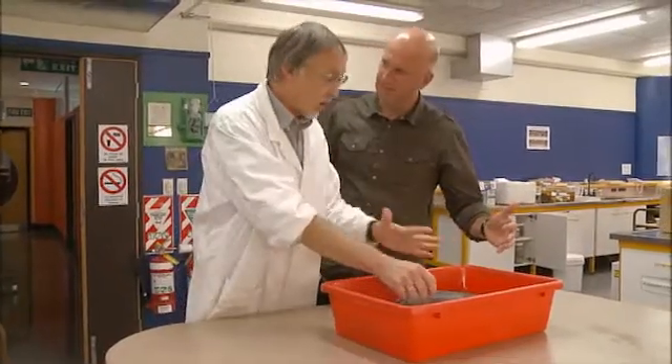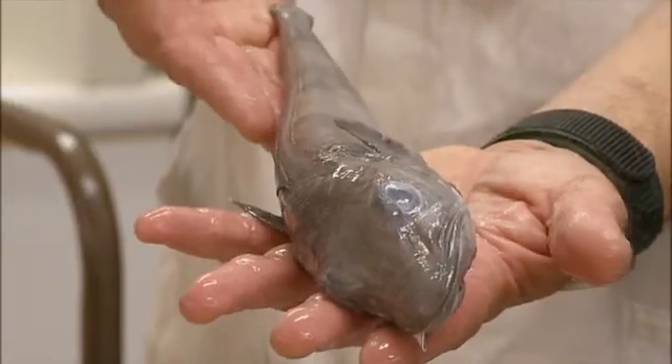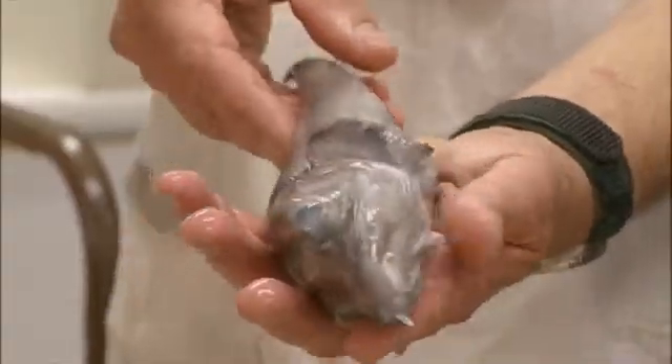That would probably be too hot for these fish and probably lethal for this one. Now what is that? This is an ice fish and it is unique in the vertebrate world — it has no red blood cells.